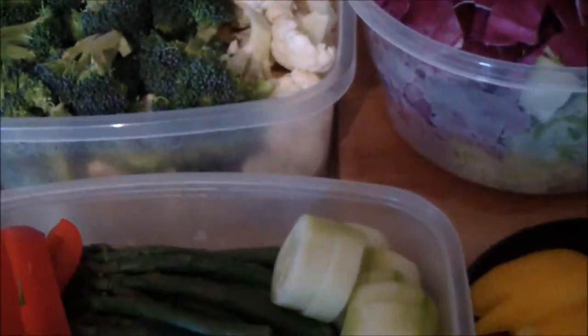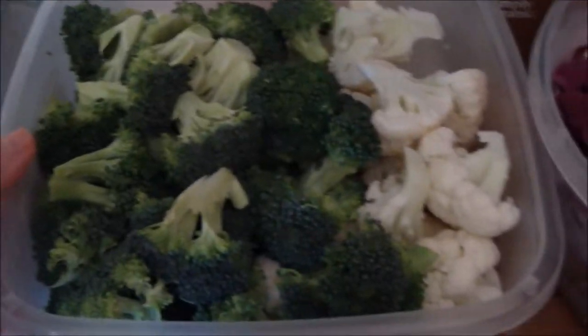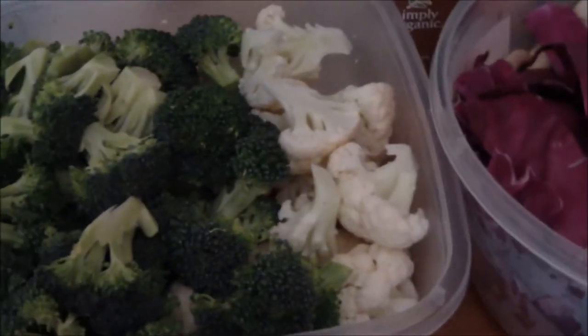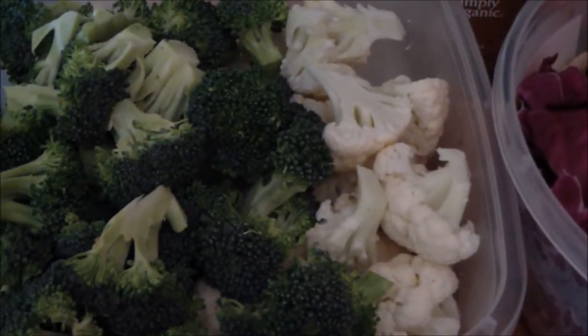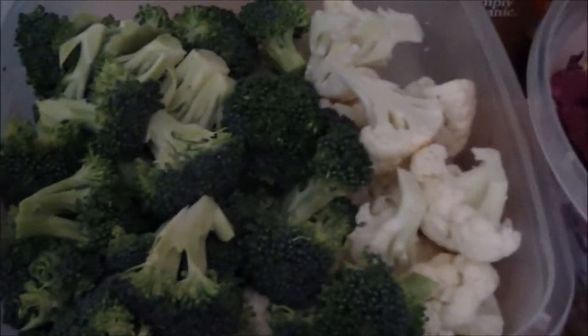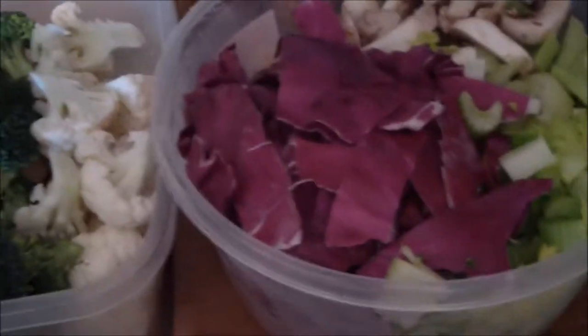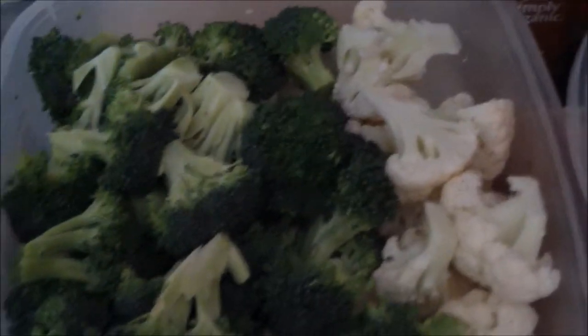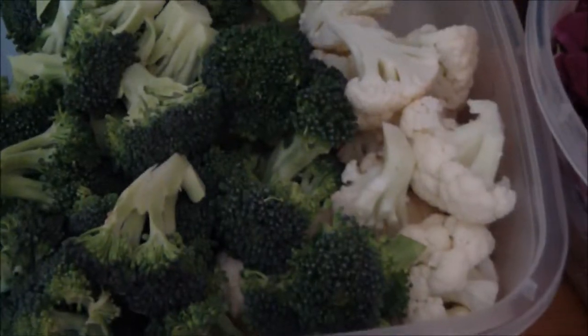I have a huge container here, and this is all organic vegetables, by the way. I really suggest that you invest in organic vegetables. You should make your health the top priority and buy the best fuel for your body.